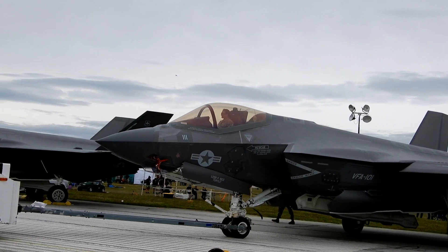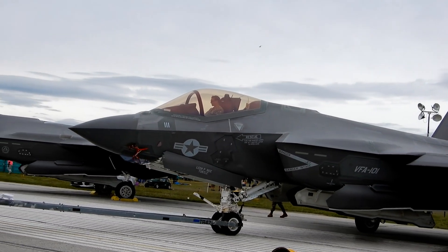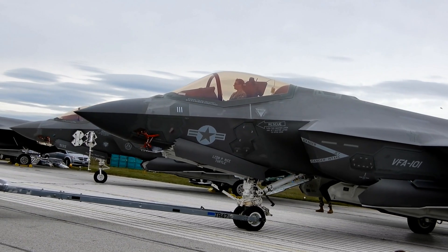So, you're curious about how much an F-35 costs? Well, it's not exactly a trip to the grocery store. Think more like buying a super fancy sports car, but one that can drop bombs and fly at supersonic speeds.